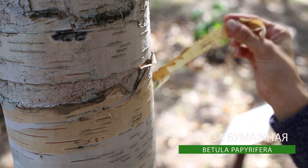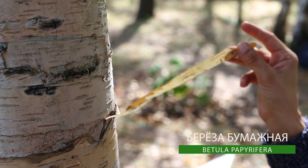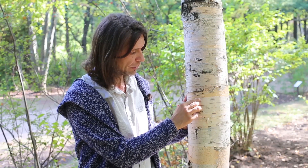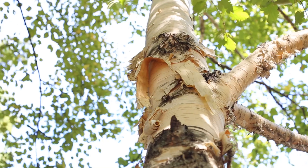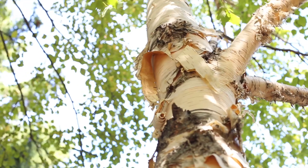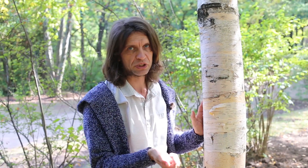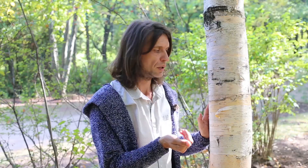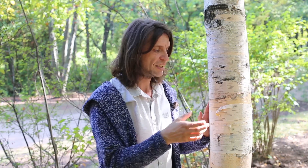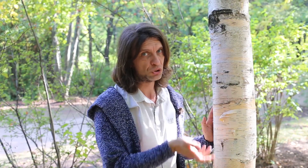Как мы видим, в целом у нее кора такая же белая, как у наших. Но она отслаивается, и при отслаивании получается красивого цвета. На кадрах вы увидите большие куски отслоенной коры, на которых можно что-то написать или сделать открытку. То есть она не случайно называется береза бумажная — именно из-за таких достаточно существенных по размеру кусочков отслаивающейся коры.